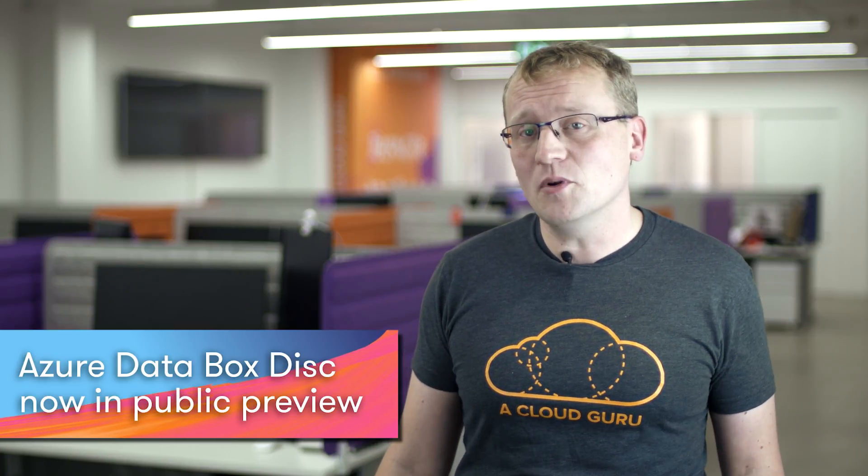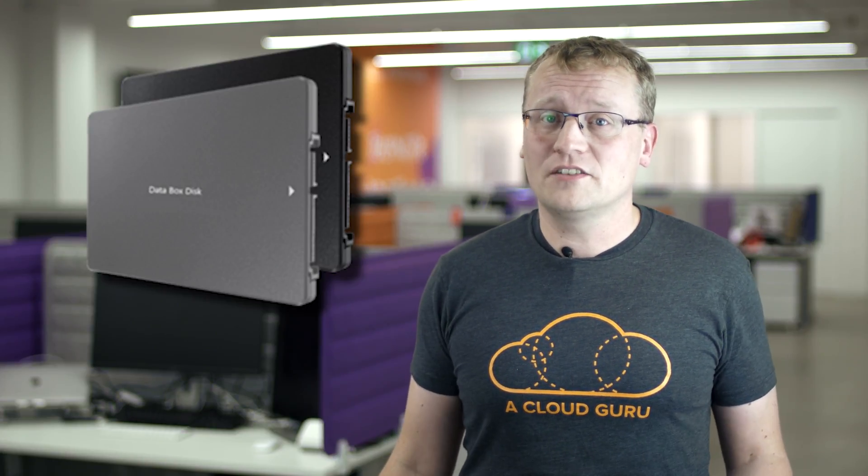We'll kick off with the public preview of the Azure Data Box Disk. At MS Ignite in 2017, Microsoft launched the Azure Data Box, a ruggedized, portable, and simple way to move large data sets into Azure. Through customer demand, there is now the Azure Data Box Disk. Where Data Box was meant for very large data sets — we're talking 100 plus terabytes per order — Data Box Disk is meant for smaller data sets and transfers starting at about 40 terabytes.